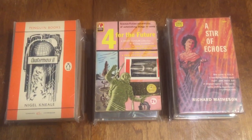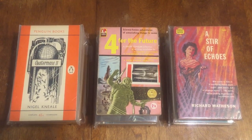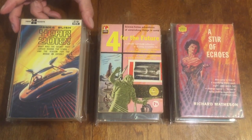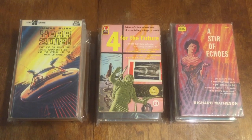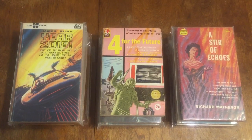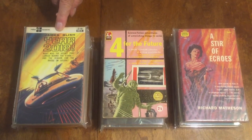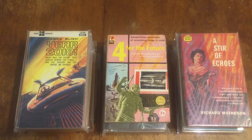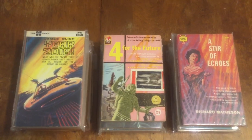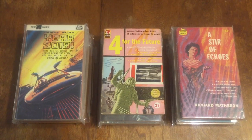Next one is Foursquare number 954 — 'Year 2018' by James Blish. It's interesting — I like books with years in the title, especially science fiction, because you can see how far off the predictions were. This was probably written in the 50s or 60s, set in 2018, which is just two years ago. '2001: A Space Odyssey' is probably the most famous example, written in 1968 or '69 — pretty amazing.